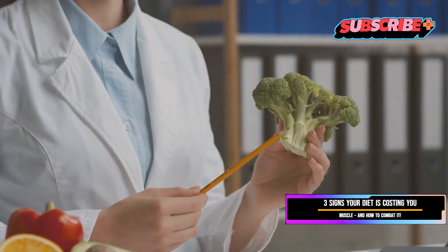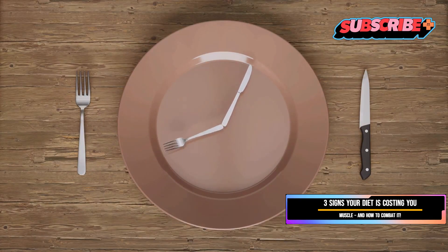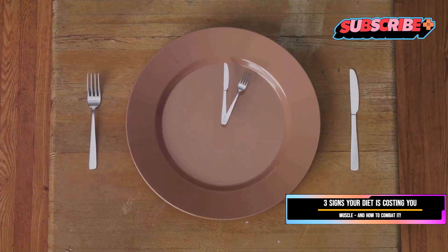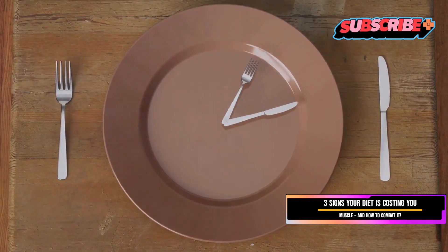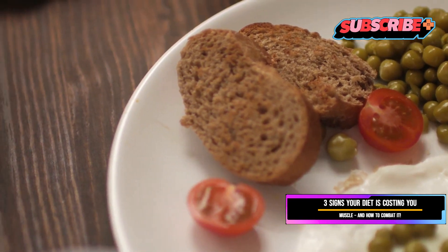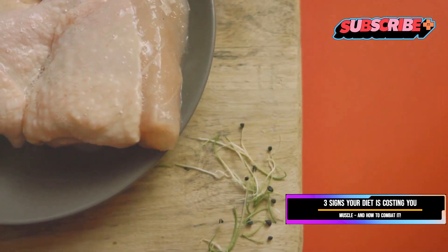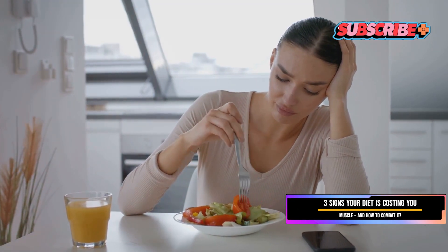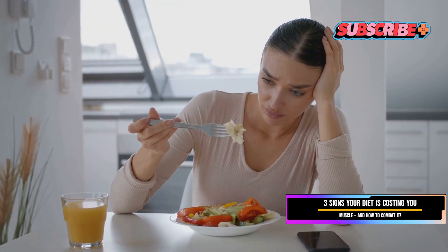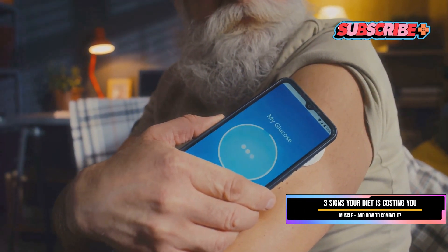Our brains rely on a delicate balance of nutrients to function optimally. Essential vitamins and minerals act as co-factors in the production of neurotransmitters — the chemicals that communicate information throughout our brain and body. When we restrict calories too severely or eliminate entire food groups, we deprive our brains of the vitamins, minerals, and neurotransmitters that regulate mood, focus, and energy levels. For instance, serotonin — a neurotransmitter crucial for mood regulation — is synthesized from the amino acid tryptophan, found in protein-rich foods. Without adequate protein, our bodies struggle to produce enough serotonin, leading to mood imbalances.